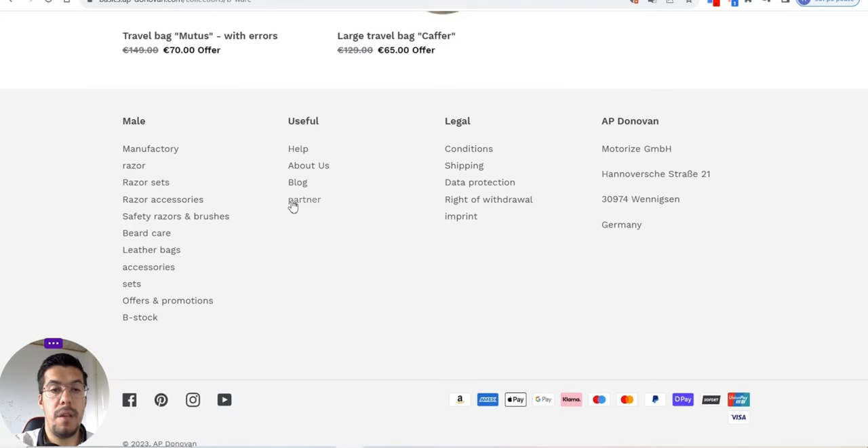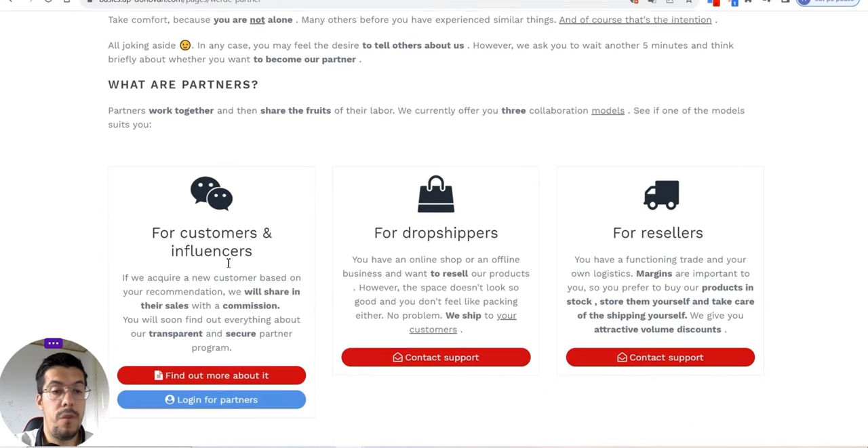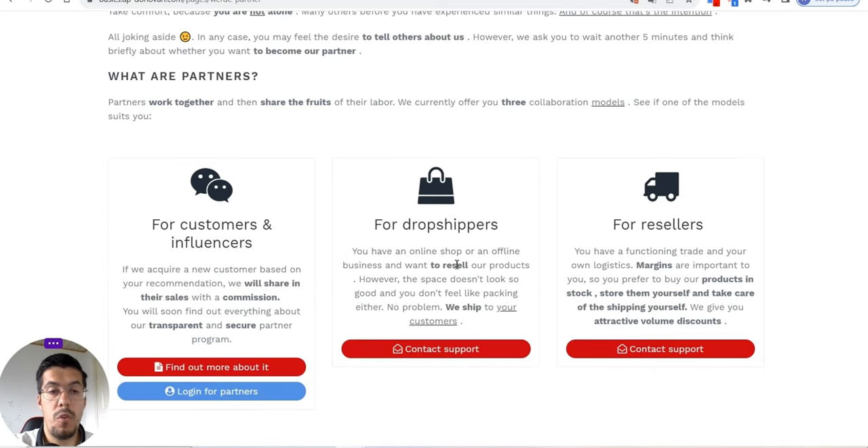Let's go to the partner section, because that's what we're most interested in. If you're interested in one of their products, you can apply for the drop shipping program. If you have a lot of customers or you're an influencer, you can apply as well, and also if you want to resell their products.